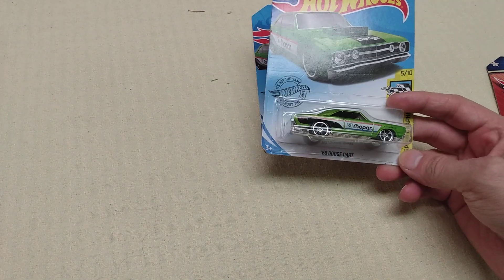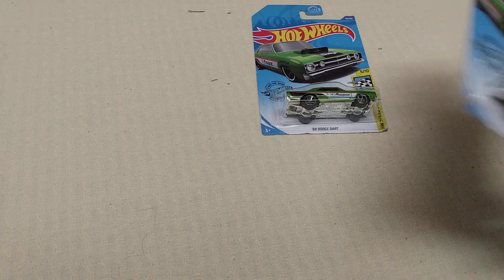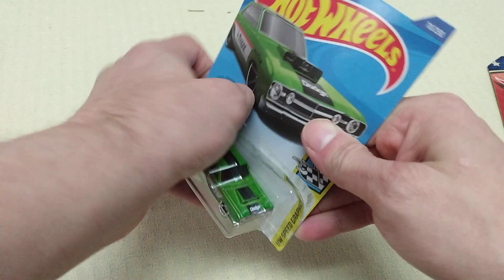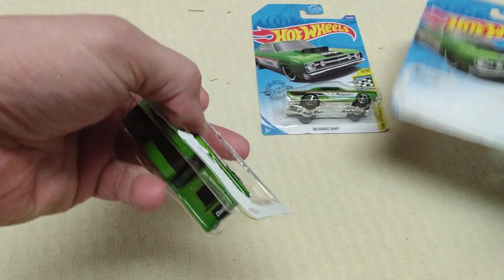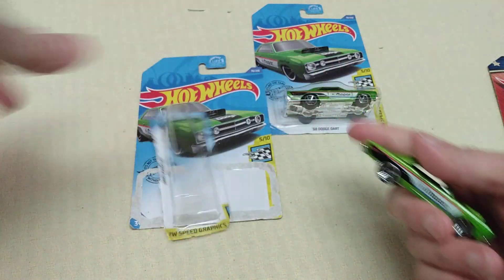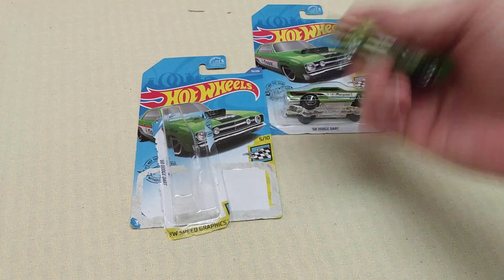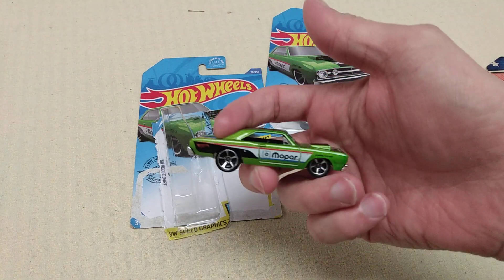This is a '68 Dodge Dart — there's the other one sitting there. We are going to open it up. I have two of these already, so this is like the third one opened. As long as I keep this one in the box, that's fine.